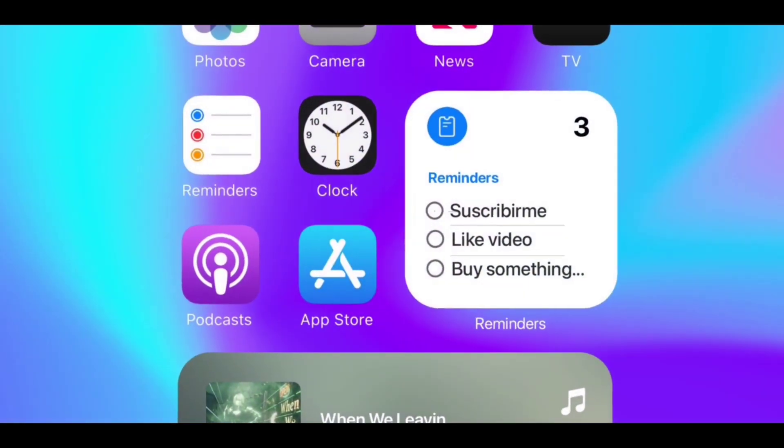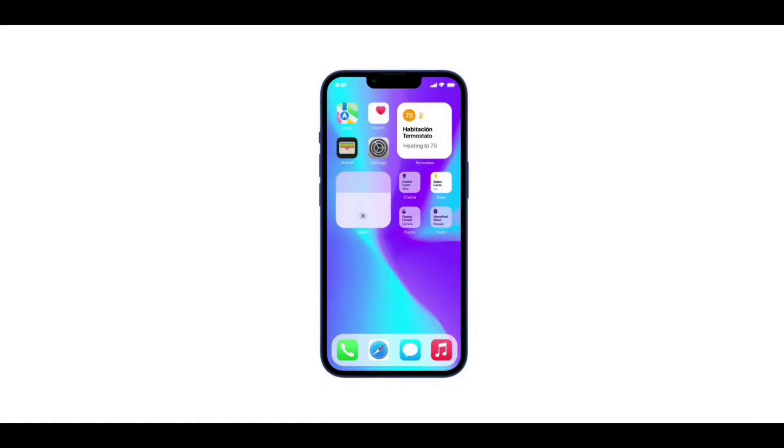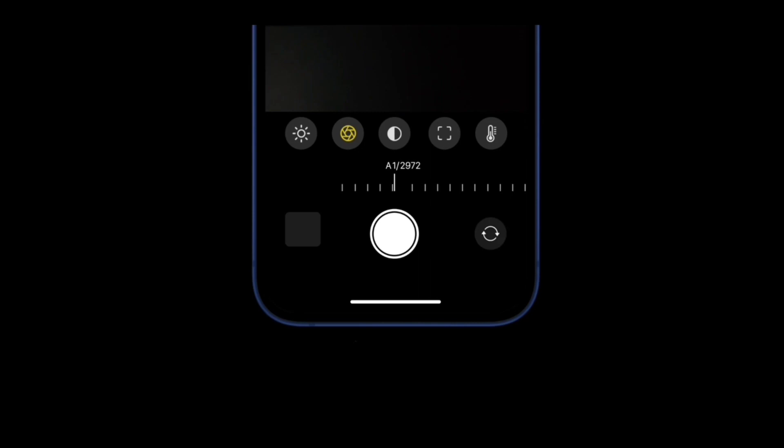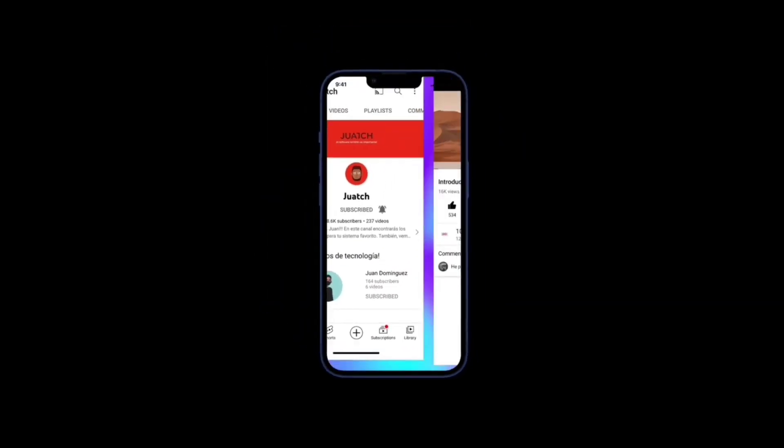With the new app icon changes in macOS Monterey, it is possible we could see the same in iOS. According to iDrop News, bigger changes are coming to the iOS system, building on the improvements to the Maps and Weather apps seen in iOS 15.